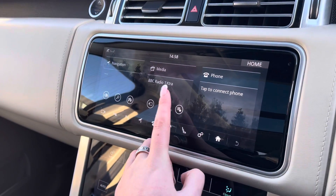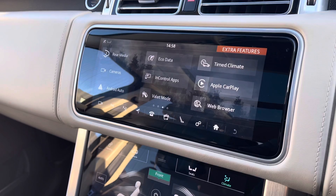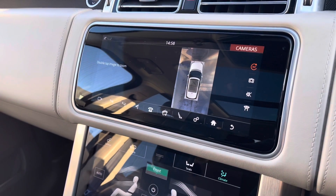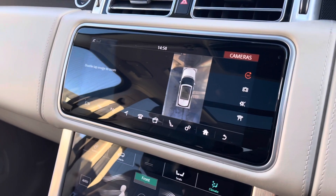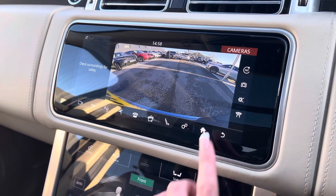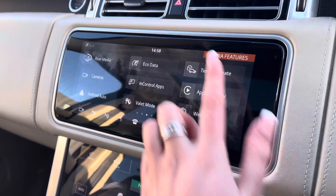In the middle you have a touchscreen with sat nav and DAB radio, along with Apple CarPlay and Android Auto to connect your phone and use various apps. A 360 degree camera along with a normal rear view camera making parking and reversing so much easier, especially if you're not used to having a bigger car.